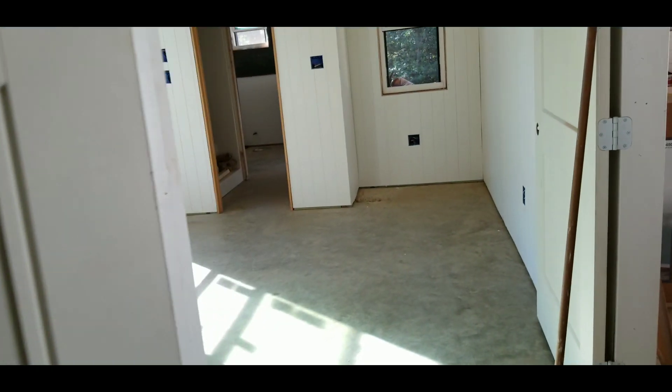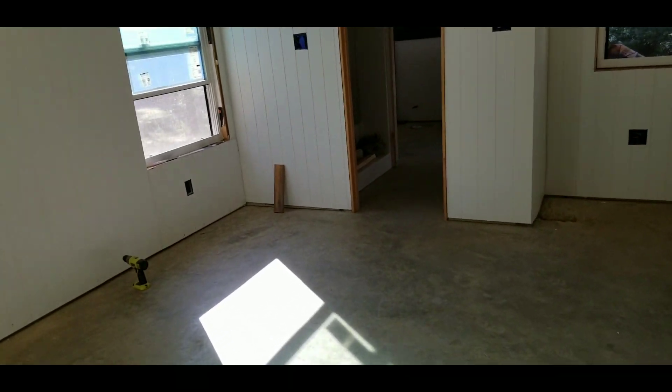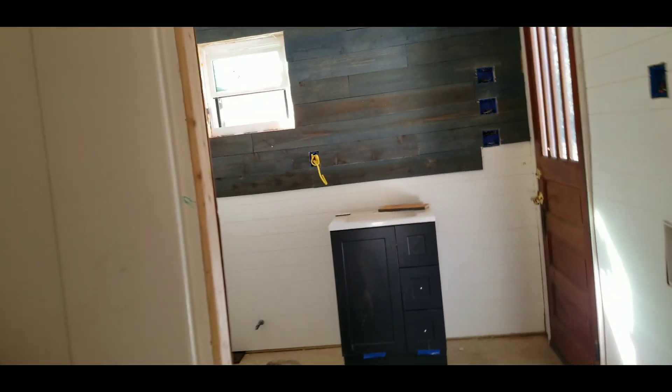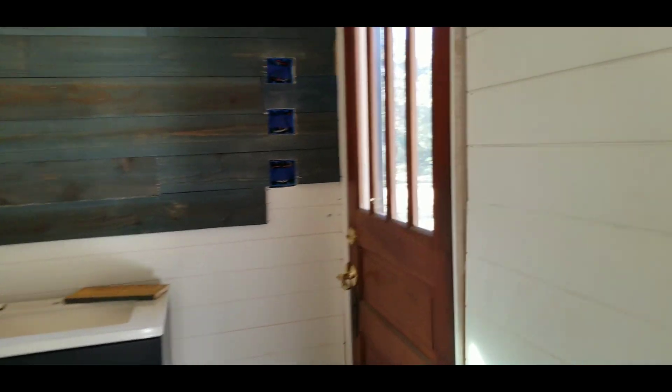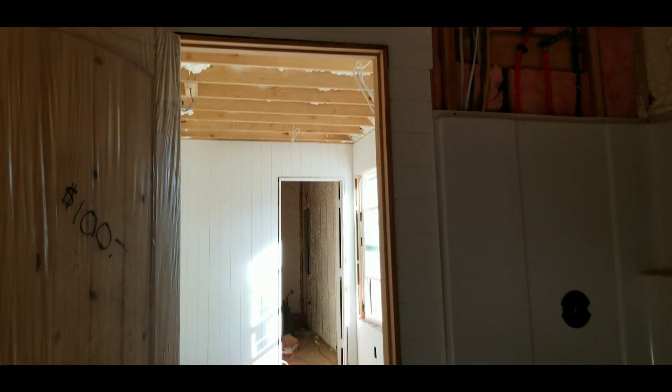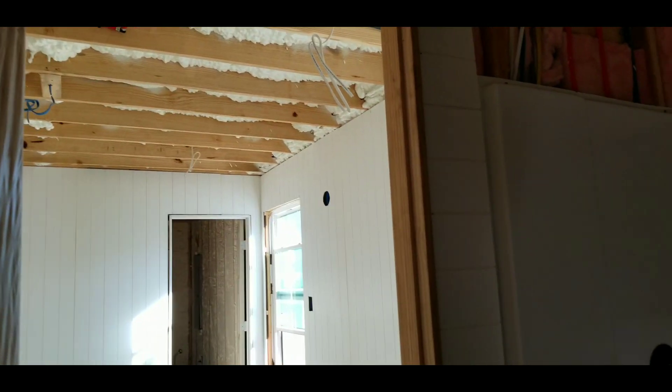I'm going to work on this and then we're going to see how many boards we have left. It's going to go up around the top there, which will be gray. They finished — excuse me — and they had to come in here and put this piece, so they had to pop my piece off, so I have to put that back up. But I got all this done all around there.